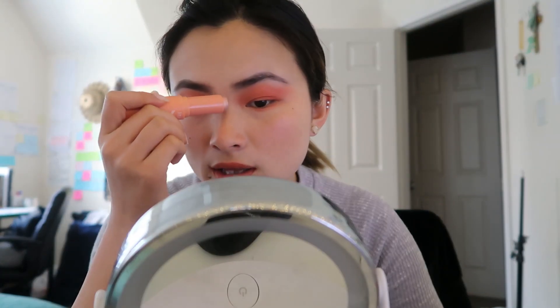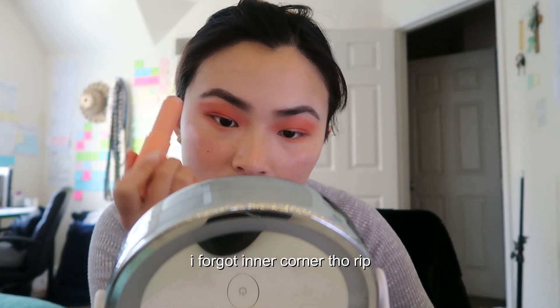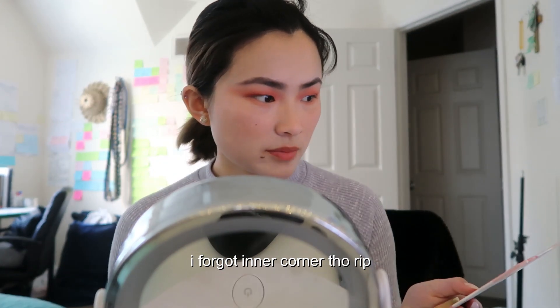I'm gonna try to clean up those edges just a tiny bit. To add a little bit of dimension I'm going to use this darker color in my outer corner, just a little tiny bit. Then I'm going to put a line down my nose with highlight, and some on my cheekbones and under the brow bone. Then we're gonna pop a lighter color in the center.